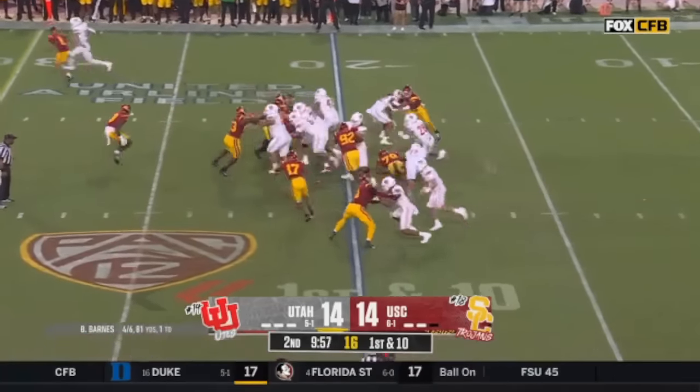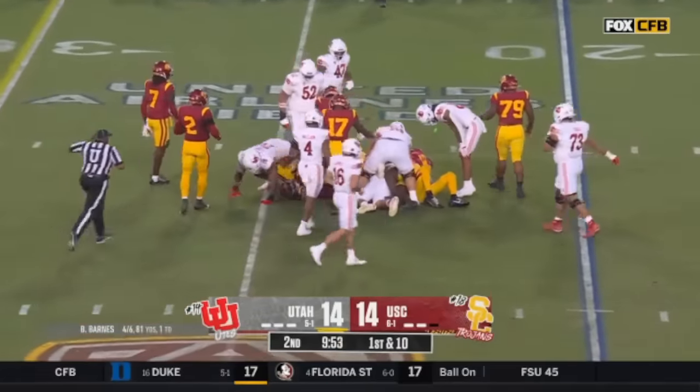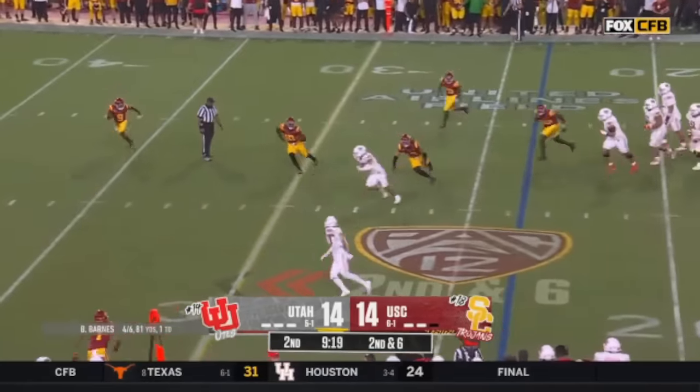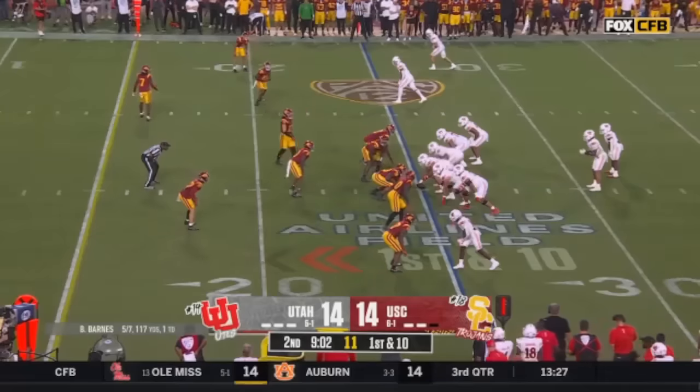First down. Bryson Barnes handing off to Bakke — and a sharp cut gets him about three yards. Truly amazing, and this is after he had been in a couple of Rose Bowls. He felt the heat there and he slung it anyway for Bakke, and Sione Bakke — that's what he's had in big moments.